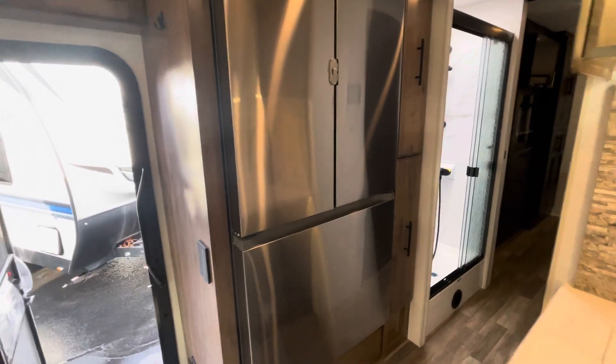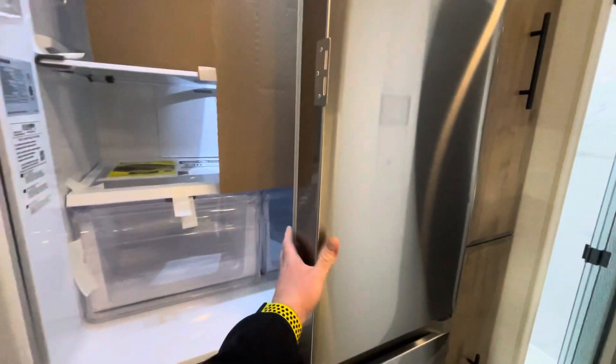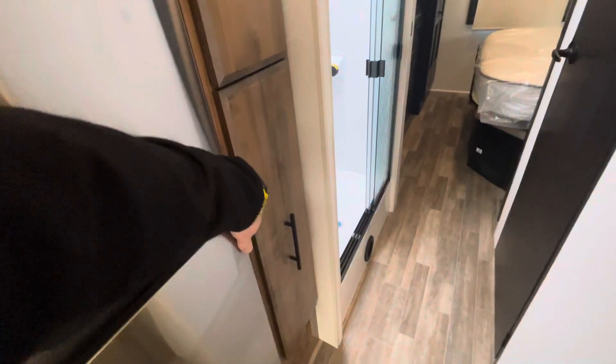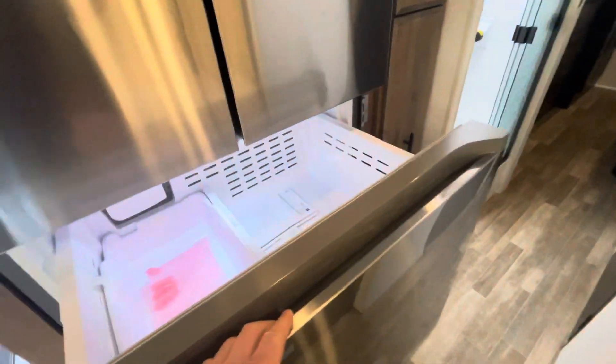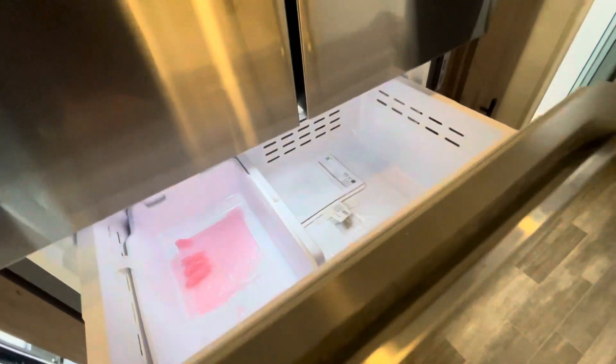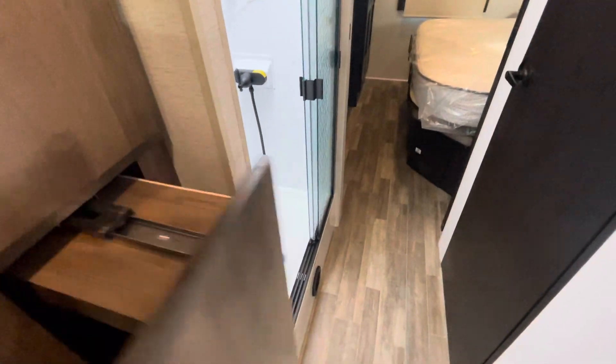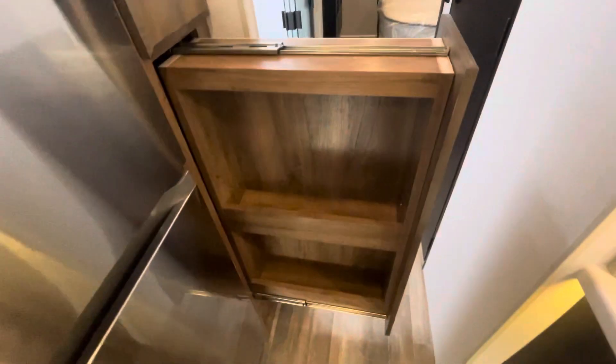Taking a look at the full-size residential fridge — good amount of space in here. Even in a more rugged vehicle, you're still going to have all the comforts of home: full-size refrigerator, bathroom, and a freezer. Of course, some slide-out pantry space right next to your fridge — full slide-out pantry space.